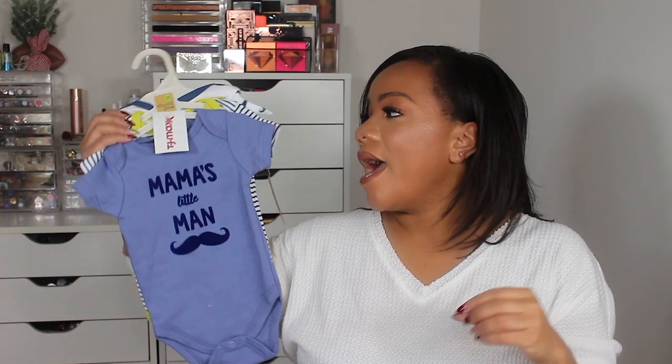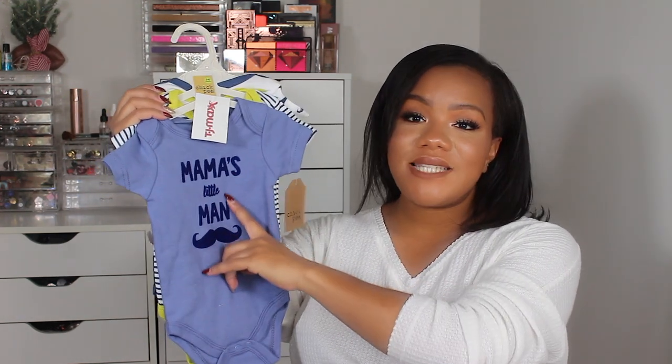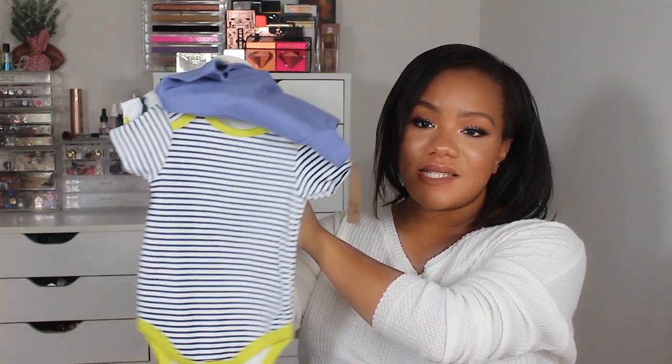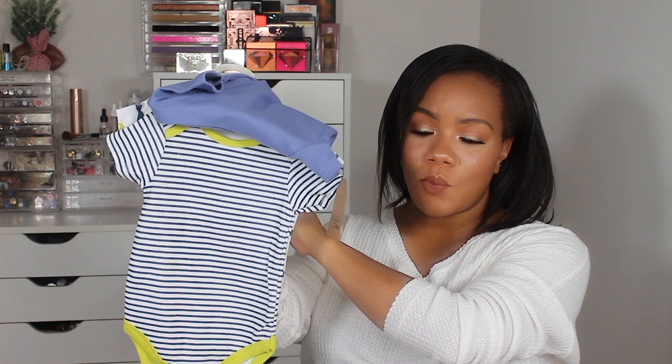The last thing I picked up were these onesies — these are three to six months. I'm trying to get a variety of sizes because kids grow so fast and you never know what size the baby will come out. This set was $6.99 from TJ Maxx and it says 'mama's little man.' That's the only thing I got that says anything about mommy. There's also just a nice little striped onesie and one with little baby mustaches on it.